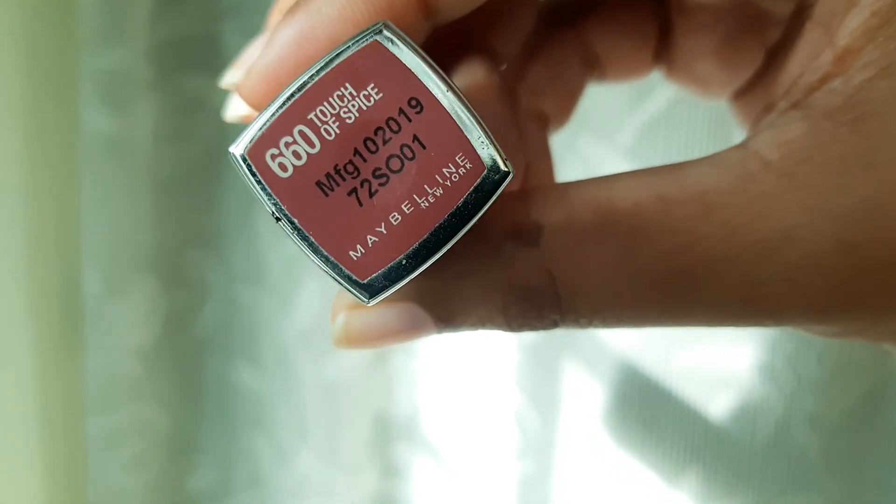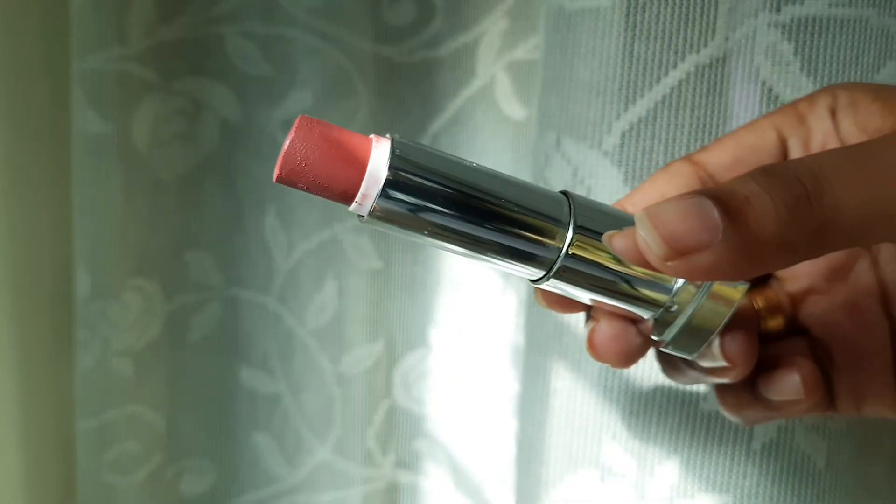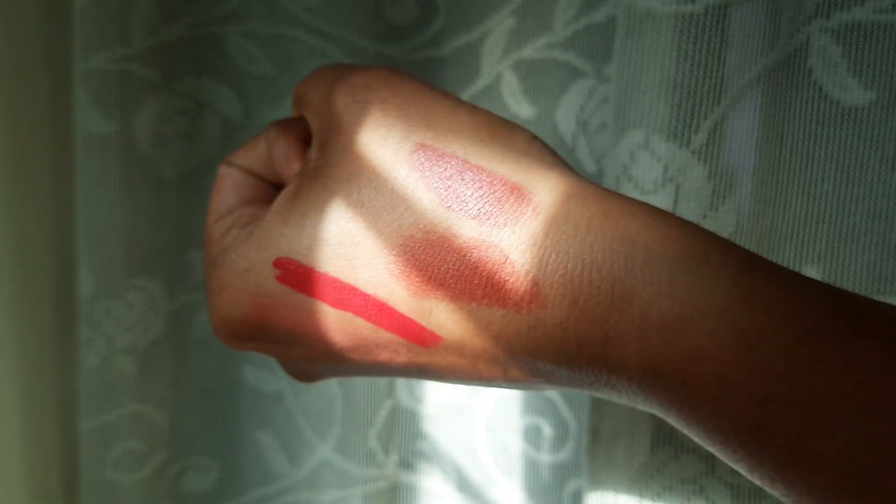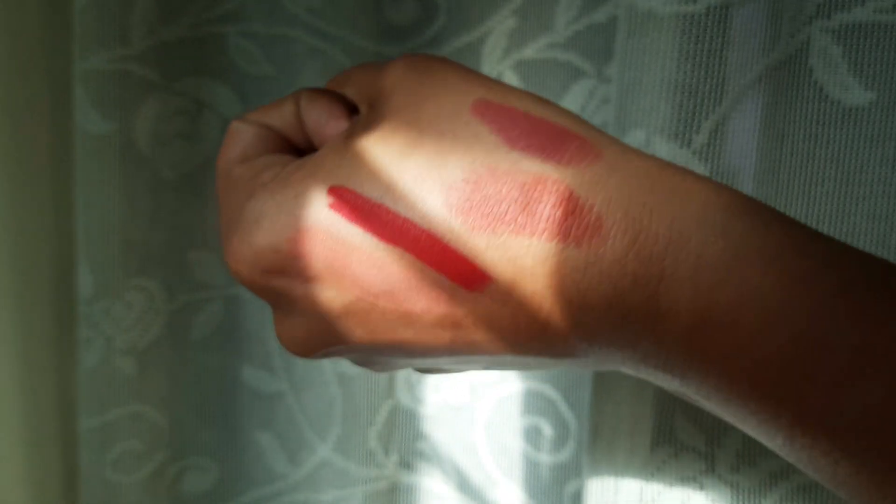This is a nude pink shade. It has a dry texture — it is a dry shade. It is a nice option, a nude pink shade.